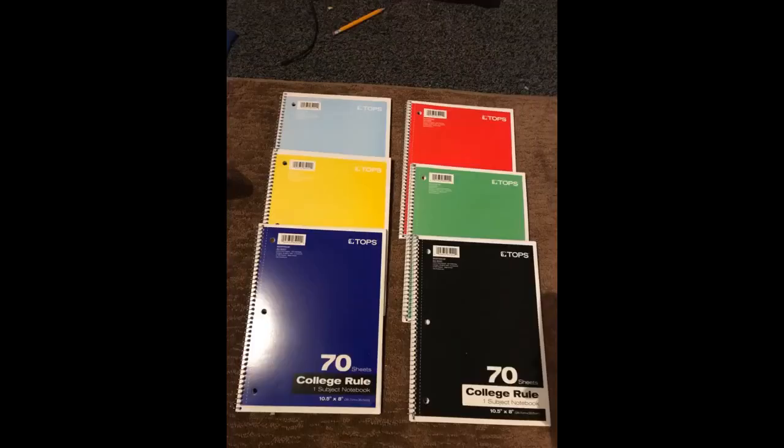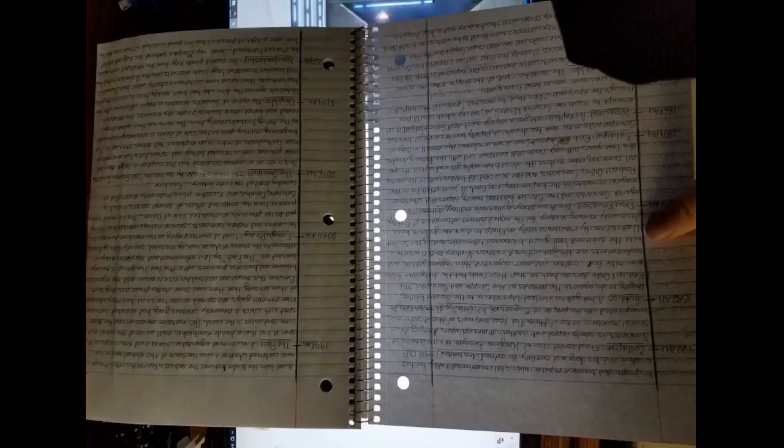For as long as I can remember, I have always used Mead notebooks, so I was a little skeptical trying the Topps notebooks for the first time. I am very picky when it comes to my notebooks, especially for school, because I love to write in all sorts of colors and highlight all over the place, so I need notebook paper that my pens and markers won't bleed through.